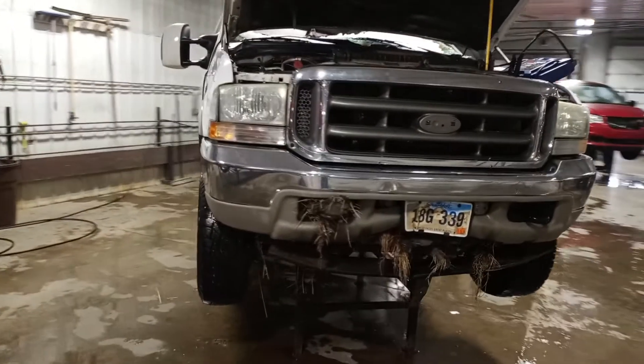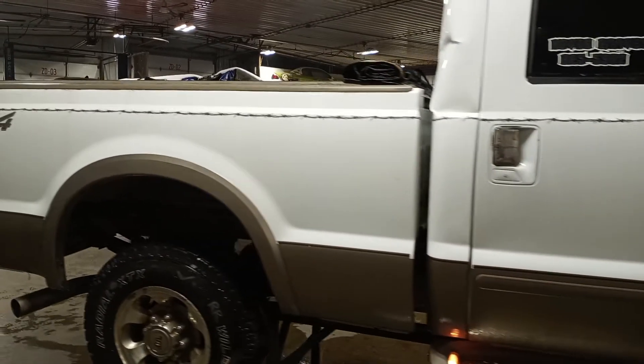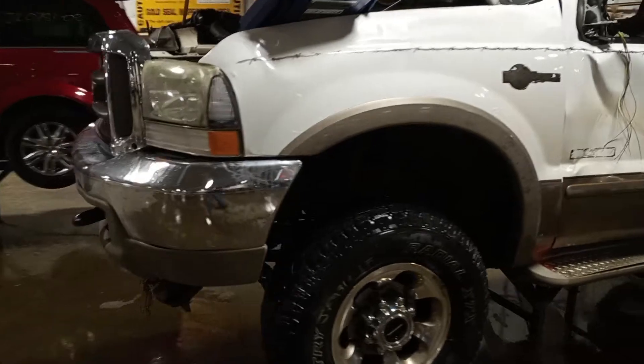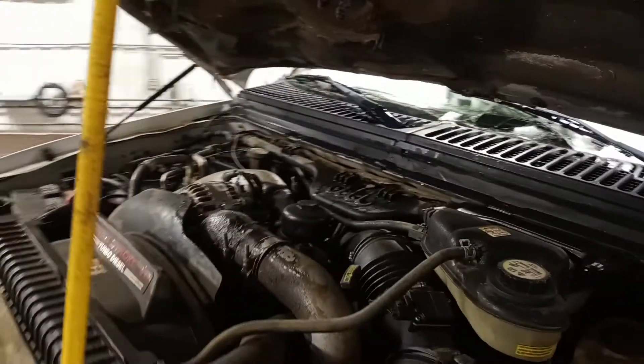White in color, crew cab, short box. Got a pair of front tires to part out, the doors, fog lights, and a remanufactured alternator.